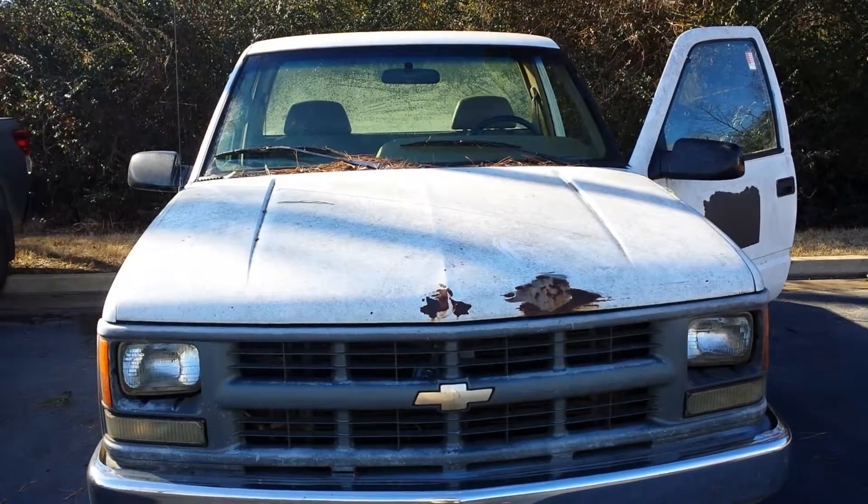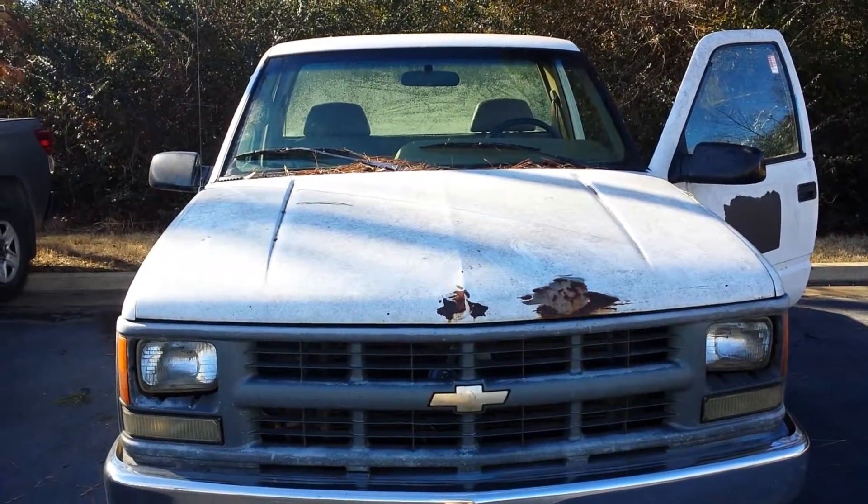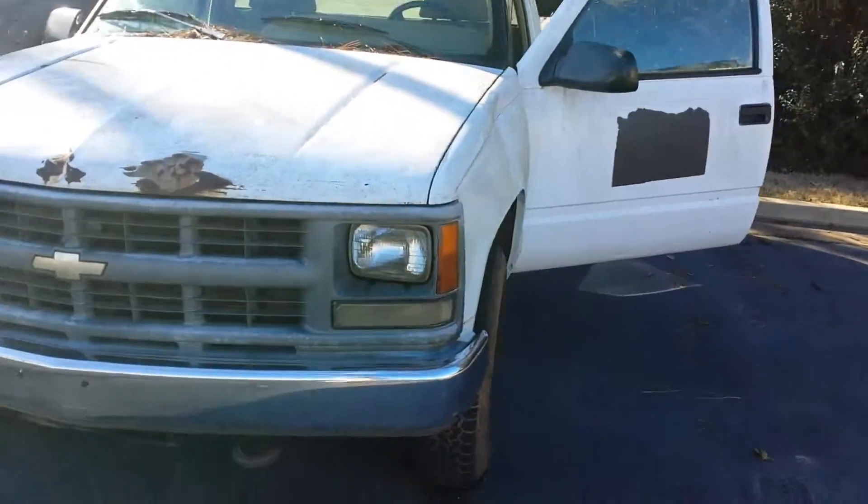Hi, this is Kelly with LaGrange Toyota, showing you the 1995 Chevrolet 2500. It's white in color and it has 158,000 miles on it.